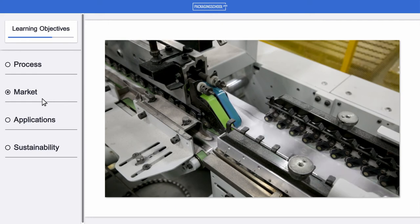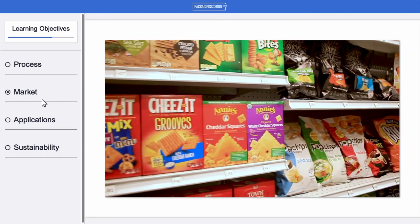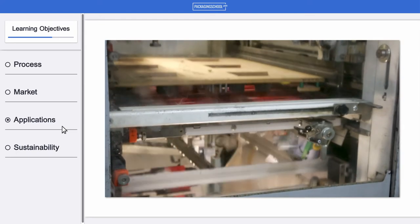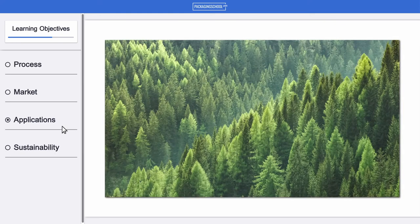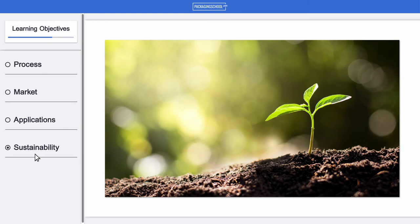Then we'll help you understand the current package printing landscape in terms of market segments. By the time you get to the end of the course, you'll be able to describe the various print methods and the right application for a specific print job, as well as determine the most appropriate and sustainable printing methods for the various packaging substrates.